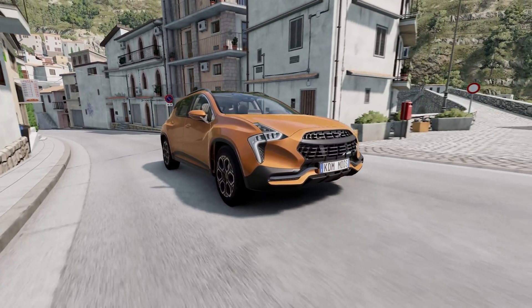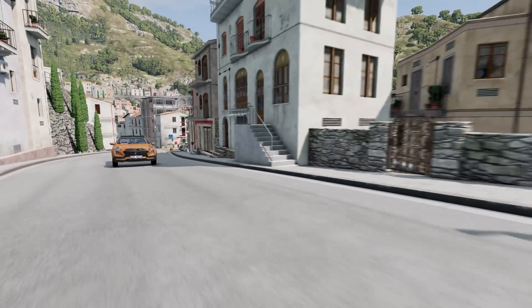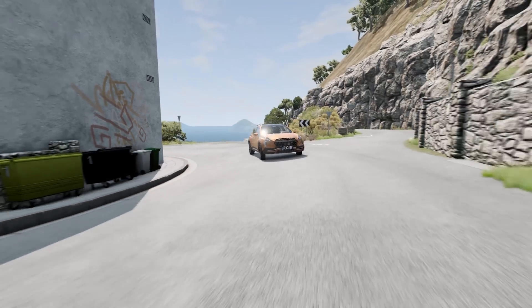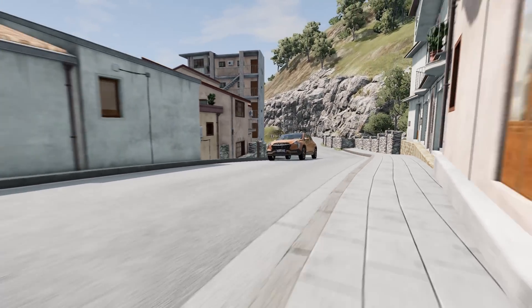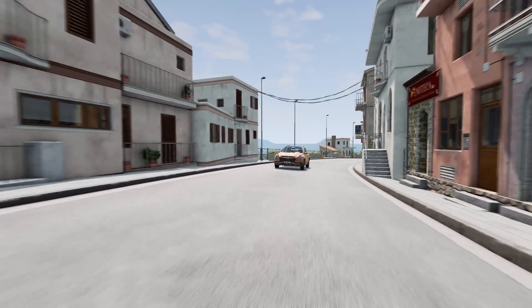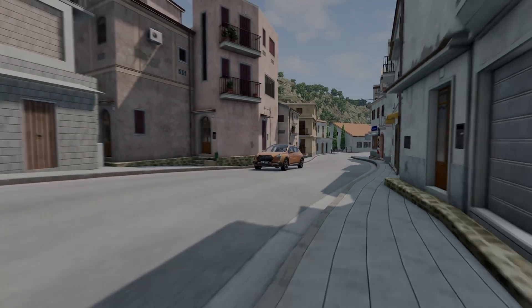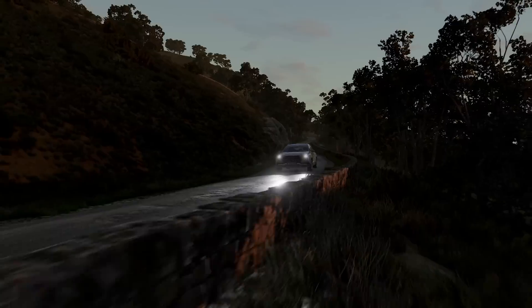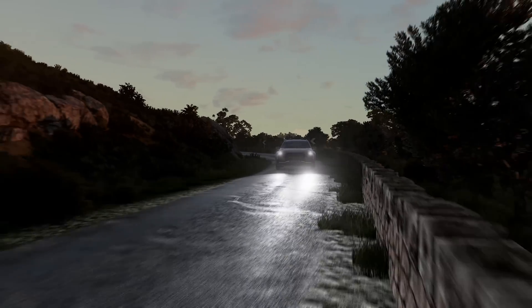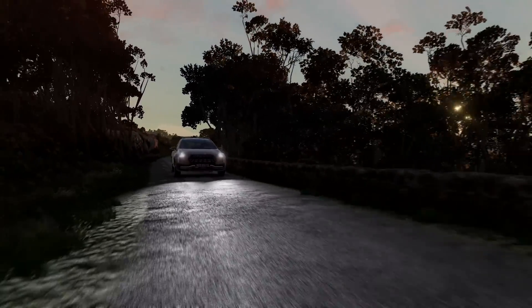BeamNG.tech is already affecting the automotive industry, playing a pivotal role in the development of safer, more efficient vehicles. This innovative technology platform combines realistic simulation software and real-time physics to aid in the research, development, and testing of ADAS vehicles, autonomous vehicles, and other cutting-edge automotive technologies. As the technology continues to evolve, it's anticipated that more companies, institutions, and research initiatives will leverage BeamNG.tech's capabilities, ultimately driving us towards a safer and more efficient future on the roads.